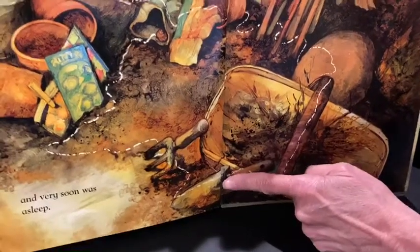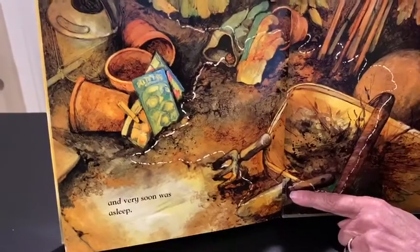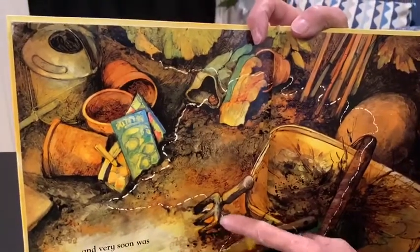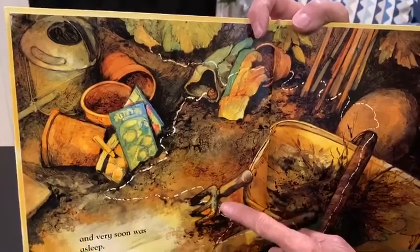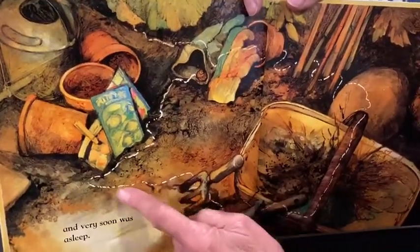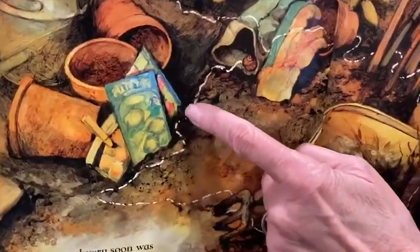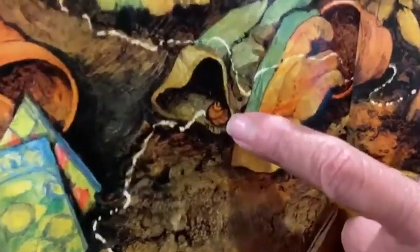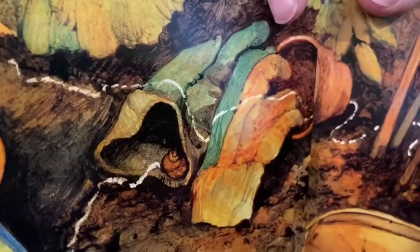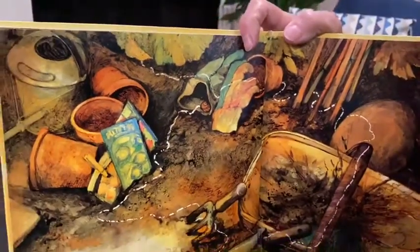And then, remember when he slid down the slippery slope? Whee! That's called a trowel for gardening. And then he went through a narrow arch — he almost got stuck. This is called a cultivator. When you're turning the dirt in your garden, you can use a tool like that. And then he went past some pretty flowers, some seed packets over there. And then he went into the dark cave, which was inside the gardening glove, and he fell asleep. He made a slimy trail, just like all snails do when they walk.